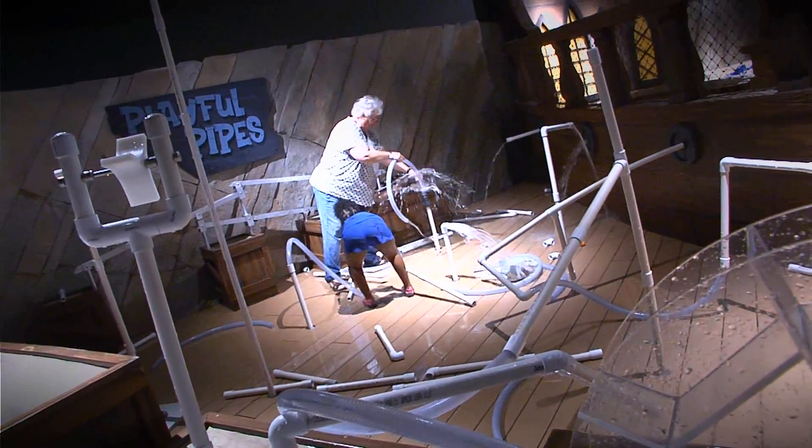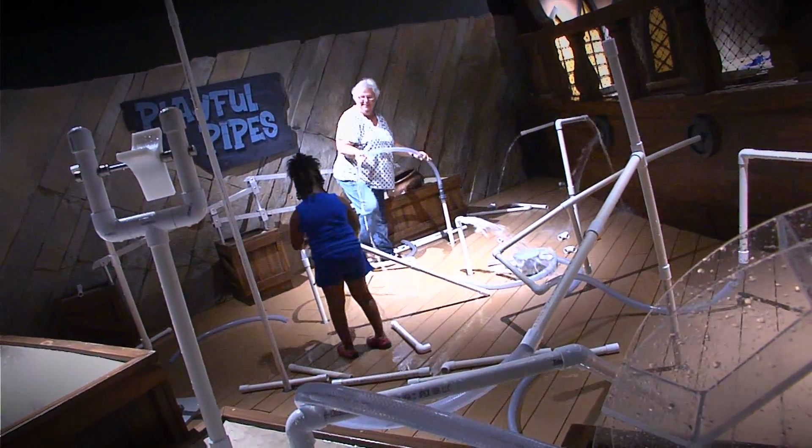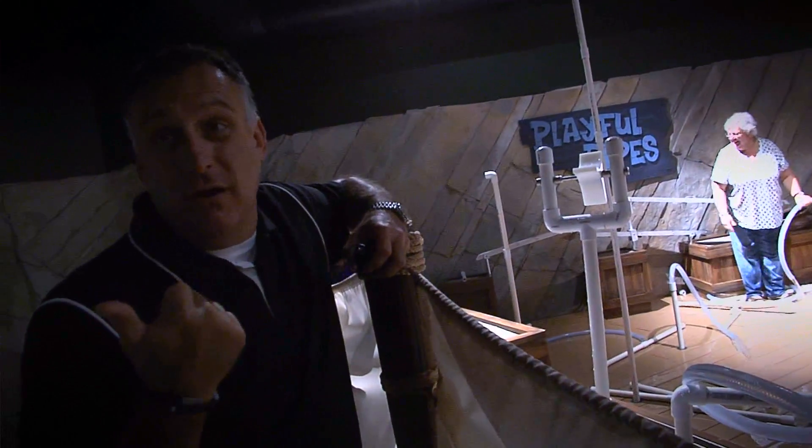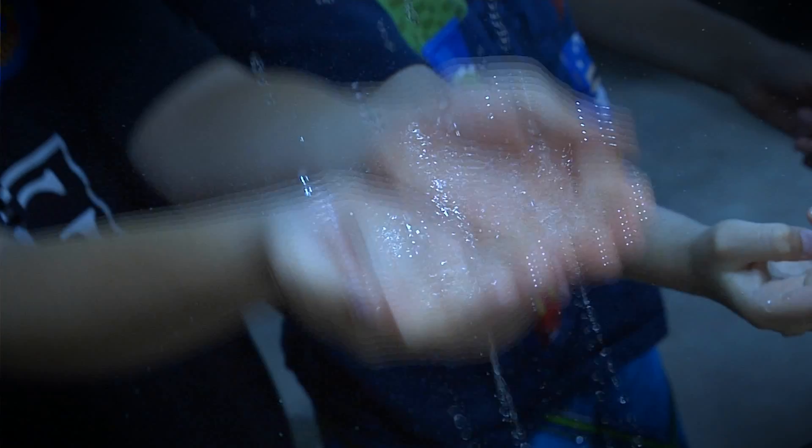Up here at Playful Pipes you actually get to build your own whatever — you can make it go wherever, splash everybody. They thought ahead — they built a full body dryer across the way too, so if you get too wet. It's really cool. You can even make the rain dance.